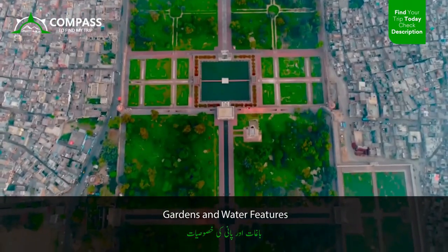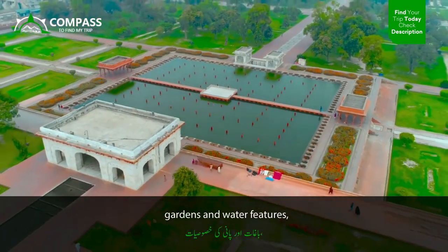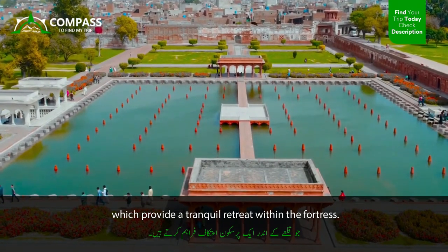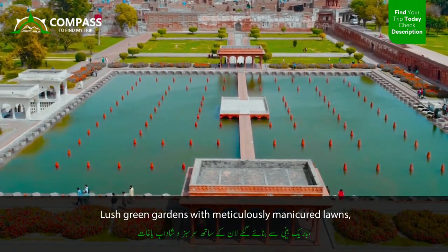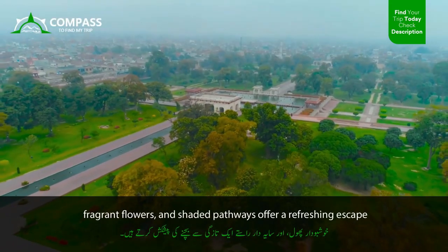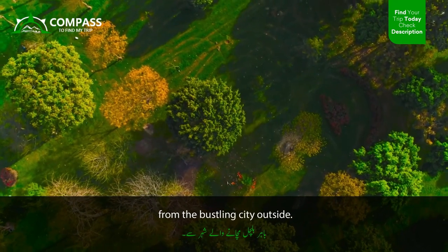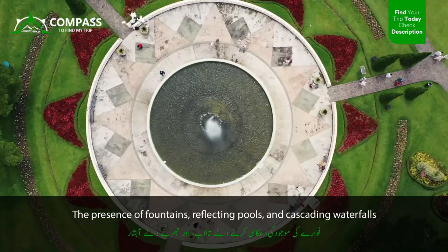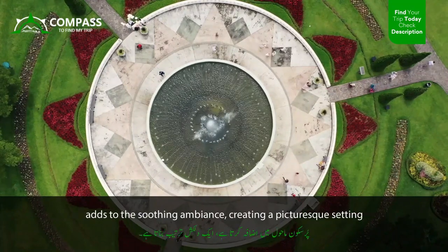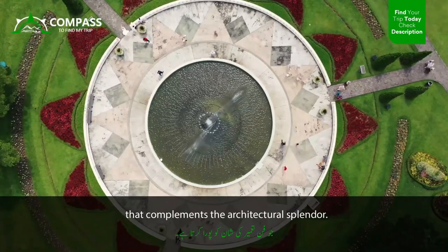Shahi Kila is renowned for its beautifully landscaped gardens and water features, which provide a tranquil retreat within the fortress. Lush green gardens with meticulously manicured lawns, fragrant flowers, and shaded pathways offer a refreshing escape from the bustling city outside. The presence of fountains, reflecting pools, and cascading waterfalls adds to the soothing ambience, creating a picturesque setting that complements the architectural splendor.